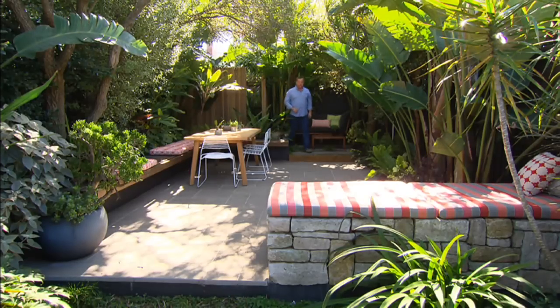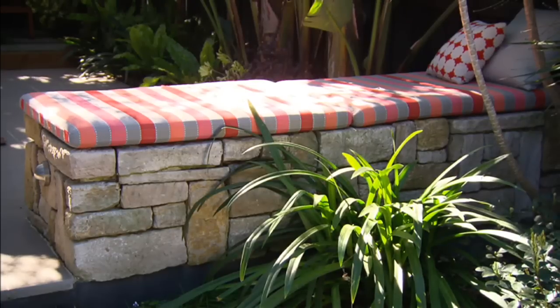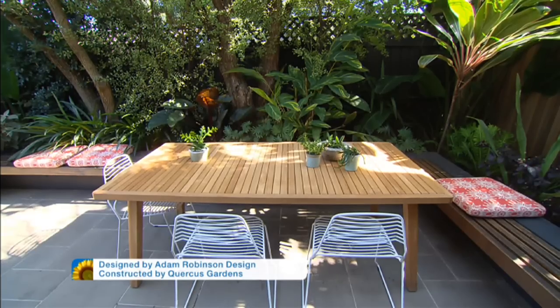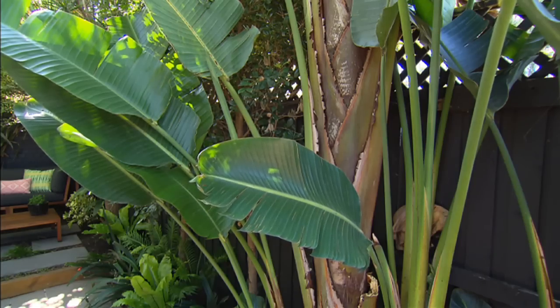The brief for this courtyard was solitude — somewhere tranquil where you can relax but also entertain. And I reckon this garden has ticked all the boxes. Who wouldn't want to lie down there and read the Sunday paper, or invite friends over and settle in for a good night session? And as far as gardening goes, everything you look at pretty much looks after itself.